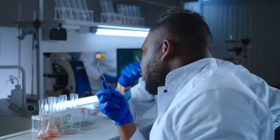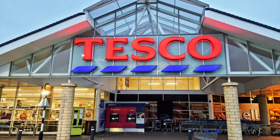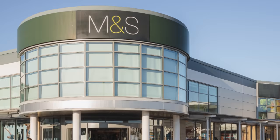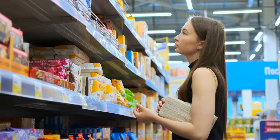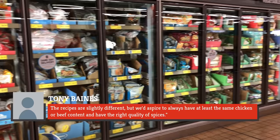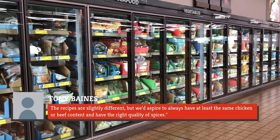The grocery chain is pretty open about the fact that they create knockoffs of items sold in other more expensive supermarkets, such as Waitrose, Tesco, and M&S. Their attempt is to make versions of popular items in a much cheaper yet tastier way. According to the company's ex-managing director for buying, Tony Baines: 'Often we will have very similar suppliers to the likes of M&S and Waitrose. The recipes are slightly different, but we'd aspire to always have at least the same chicken or beef content and have the right quality of spices.'